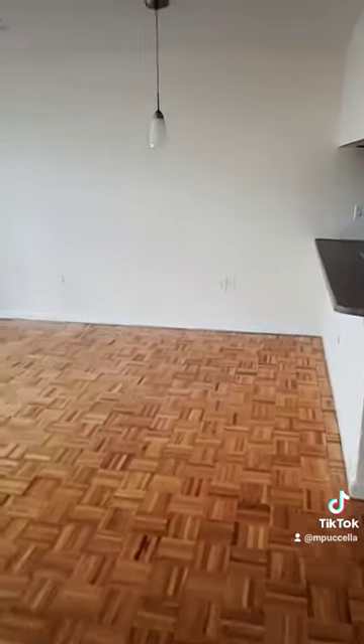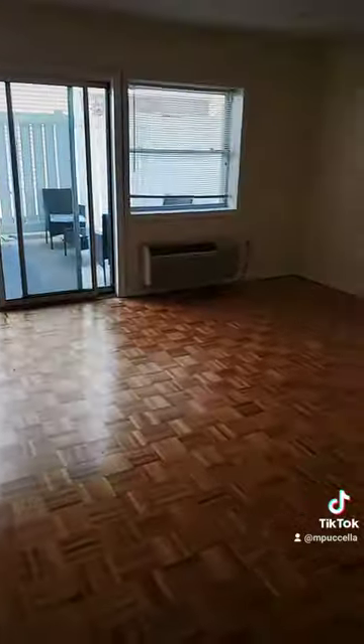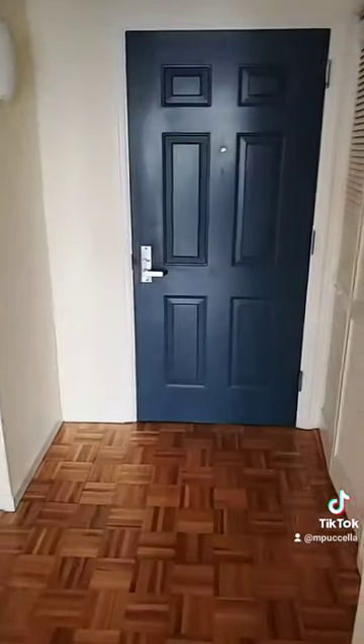Walking out from the area by the bedroom, back to the living room, and back to the front door.